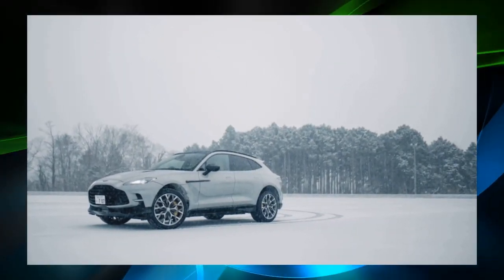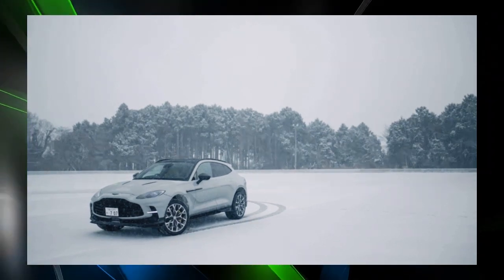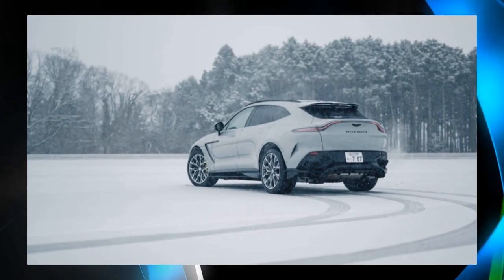The limited edition model will also be fitted with a Cube by Aston Martin sillplate, underscoring the exclusive nature of this monumental edition.